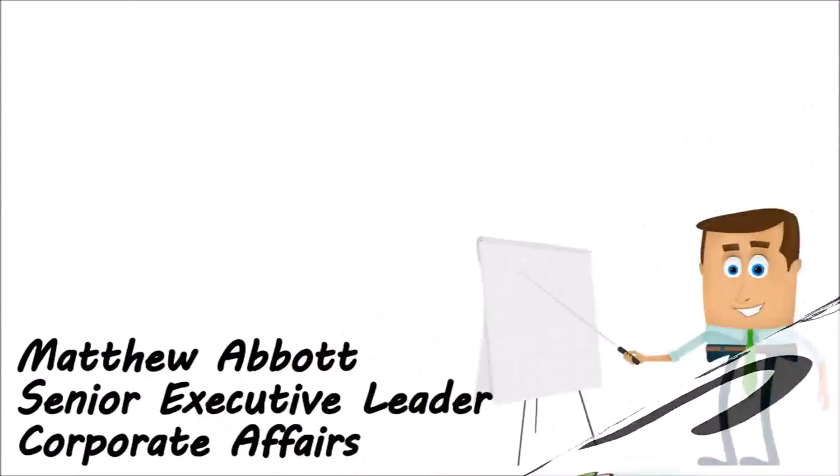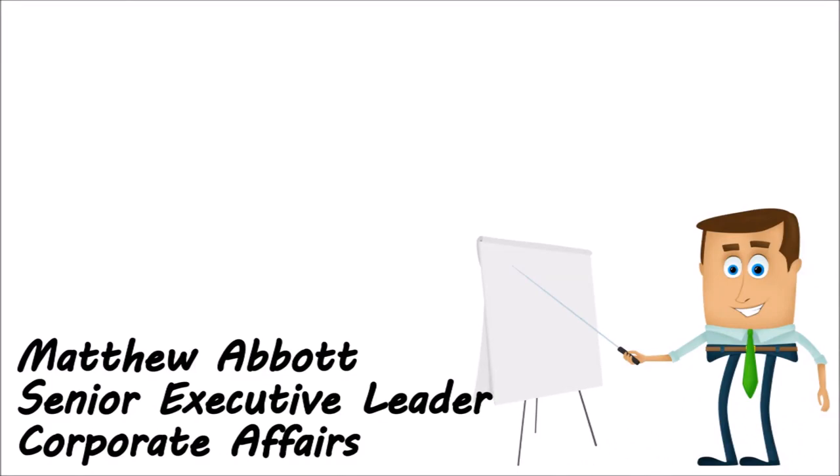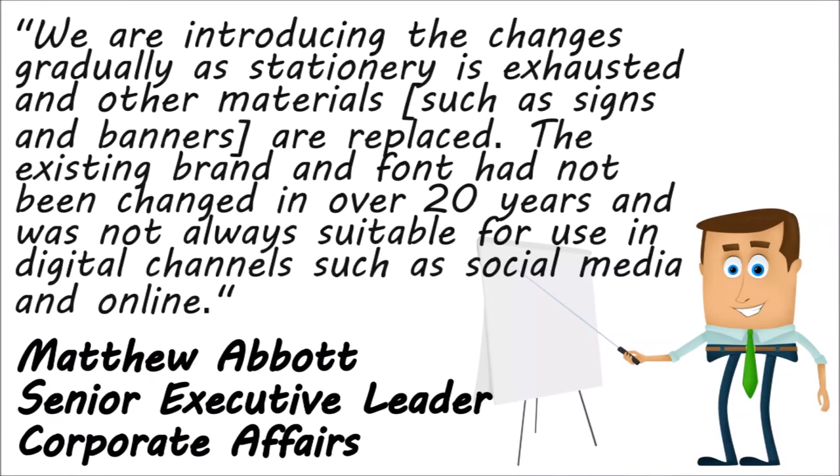ASIC's Matthew Abbott, Senior Executive Leader of Corporate Affairs, stated: "We are introducing the changes gradually as stationery is exhausted and other materials — such as signs and banners — are replaced. The existing brand and font had not been changed in over 20 years and was not always suitable for use in digital channels such as social media and online." ASIC insisted it was trying to save taxpayers' money during the logo-changing process.